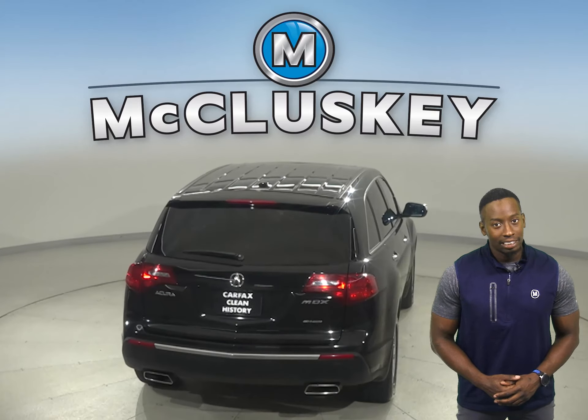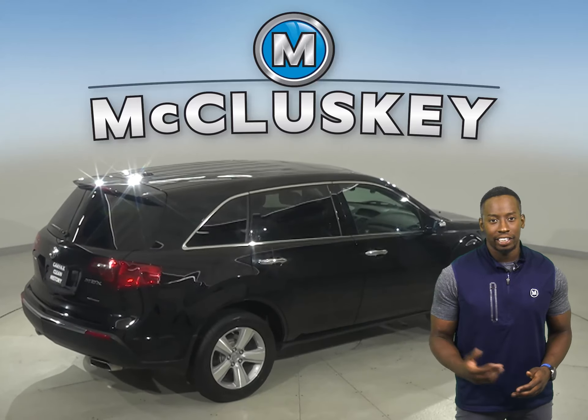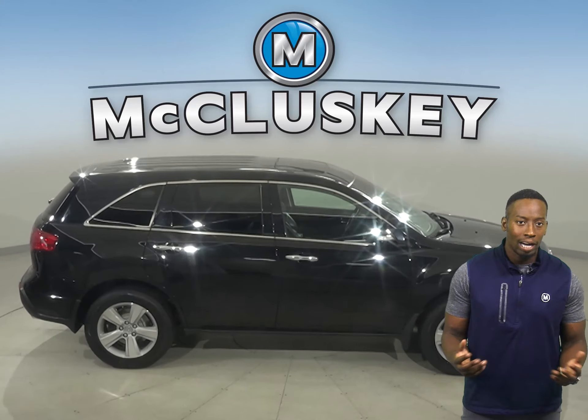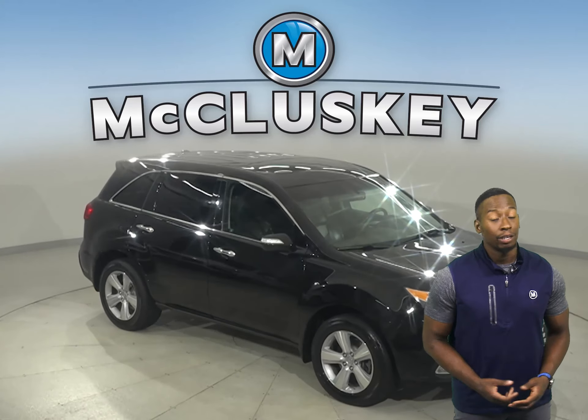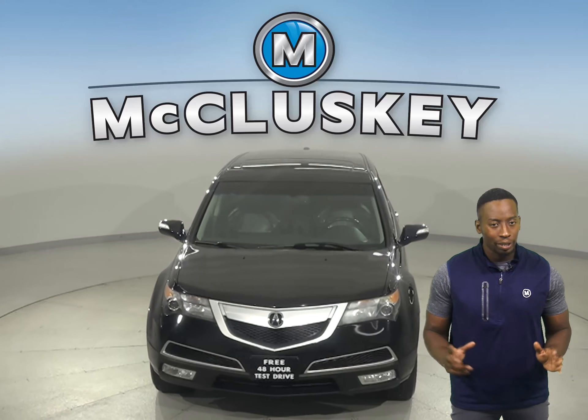It seats up to 7 people and has much more cargo space. It has a cool fit and finish. This Acura has a lot of agility as well. Their polarizing front grill and reduced road noise will be pleasing. Take it on a free 48-hour test drive today. Once you make the purchase, you'll have no regrets.